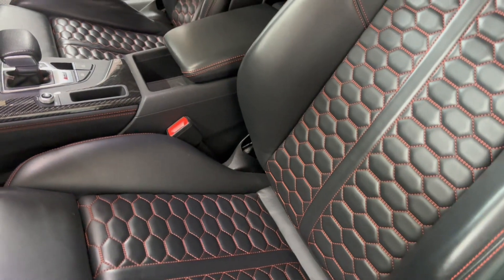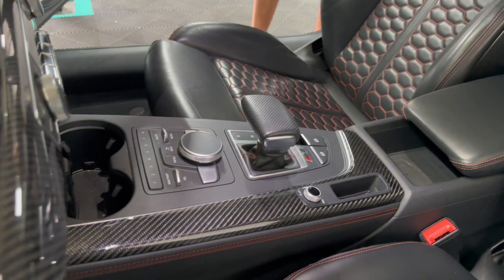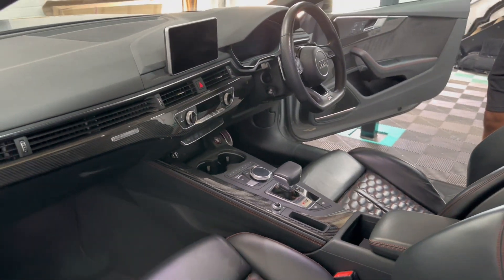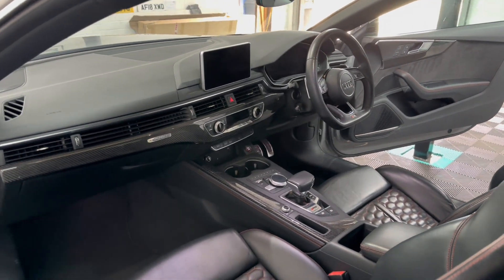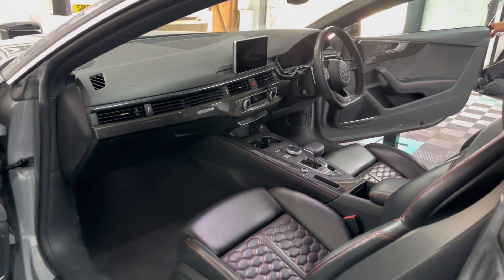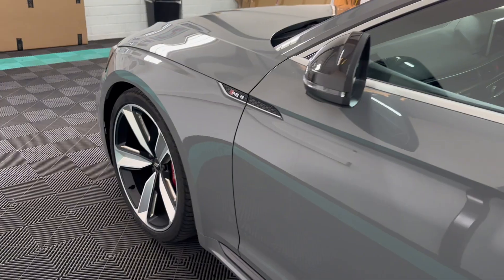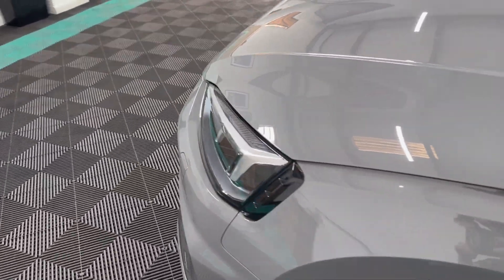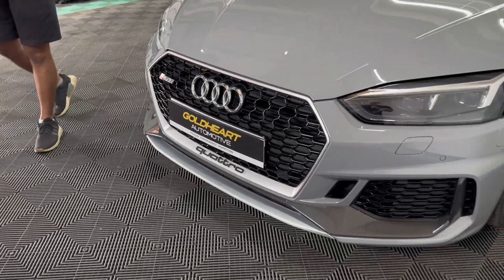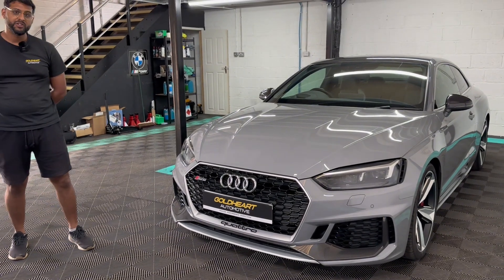These really nice super sport seats. The car has only done just over 36,000 miles with a full Audi service history. Overall this is a great example of an Audi RS5 Carbon Edition — full Audi service history, around 35,000 miles, and two owners from new.